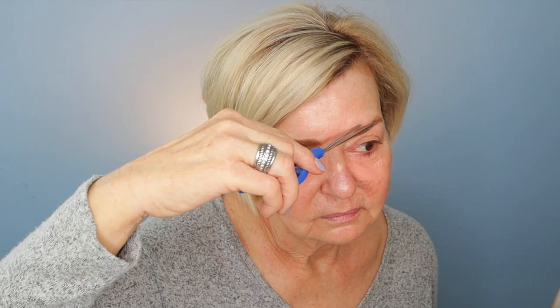Next we have the L'Oréal Brow Stylist Definer in the color Light Blonde. Tamara says this is just an easy pencil — and she knows me, because easy is my hot button! It's a good-looking brow pencil, very thin, with a nice spoolie on the opposite end and it's automatic so it just twists up. As usual I like to start my brows at the bottom to define the line and then fill them in from there. This looks like it's a good color for me — this may be a new find. I'll go ahead and touch them up at the end since foundation and eyeshadow can mess with the brows a bit.